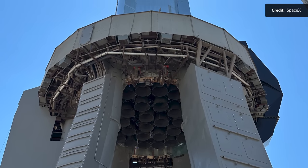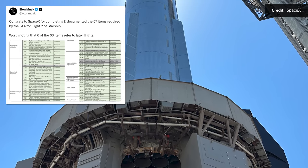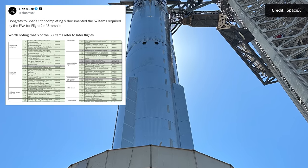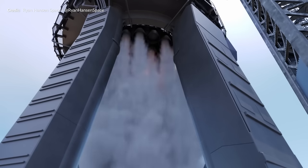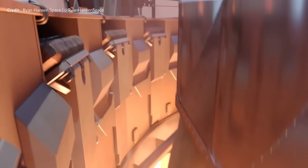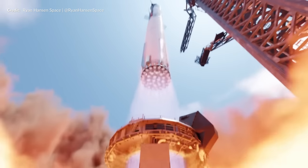The orbital launch mount is spruced up and ready to go, with Elon sharing incredible news at the start of the week. SpaceX have indeed completed and documented 57 items required by the FAA for flight 2. Six of those items, bringing the total to 63, actually refer to items that need to be addressed for later flights. From that point, SpaceX were good to continue the process, stating that they are real close to the next Starship launch and working closely with the regulators.